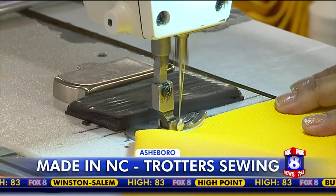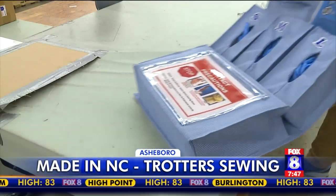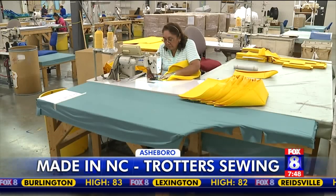They also turn out some complicated items like the isolation door caddy found in hospitals across the nation. It keeps medical supplies at the fingertips of doctors and nurses. The man who helped create it says he has it manufactured here for a reason.